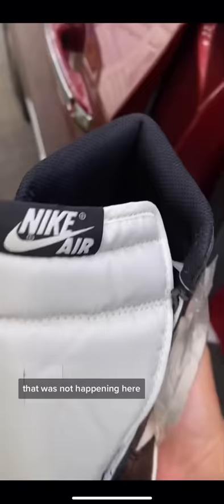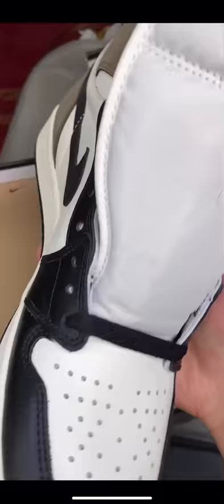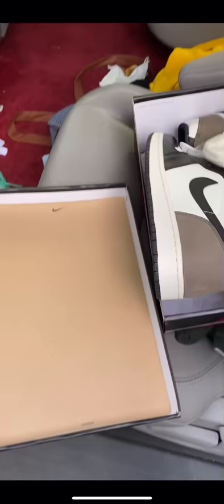But everything else about this shoe looked so real. It looked good to me. I got this from someone I trust, so the first time I saw them I was like, yeah, they're good. But before I was about to post on my Instagram, things threw me off, like the laces and the suede. I made sure to let him know, and he refunded me in full. And that's just big respects to him.